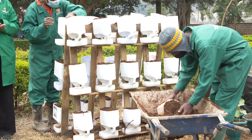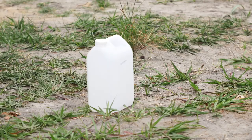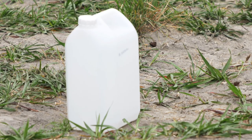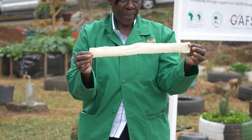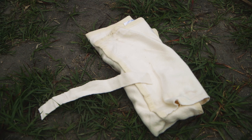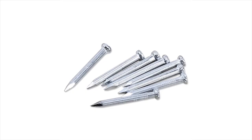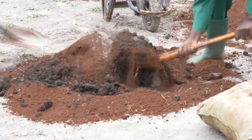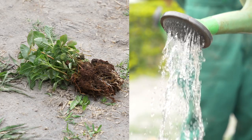To construct a wick garden, you will need 5-liter jerry cans that are opaque or dark-colored in order to reduce weed growth and increase heat retention in the soil, a wick material that can be made of an old piece of blanket or towel, cutting tools, nails, soil mixed with manure at a ratio of 1 to 1, seedlings and water.